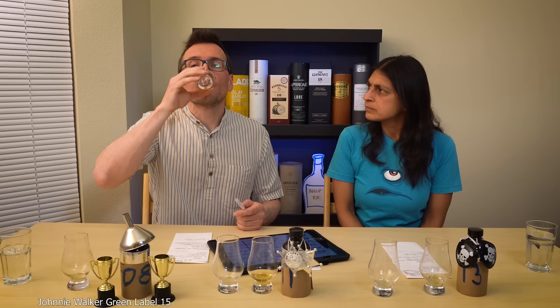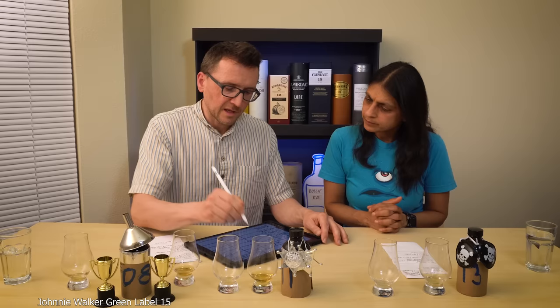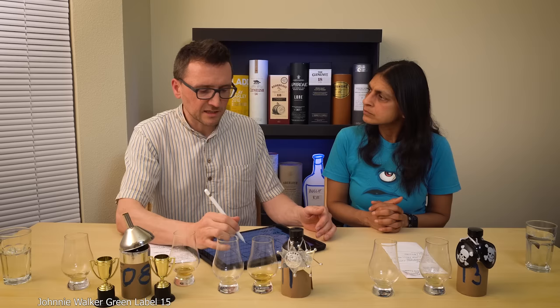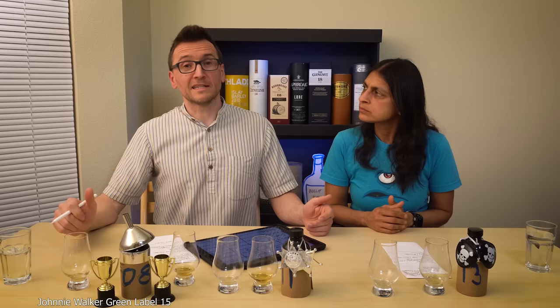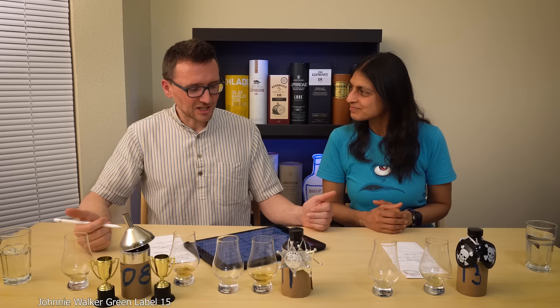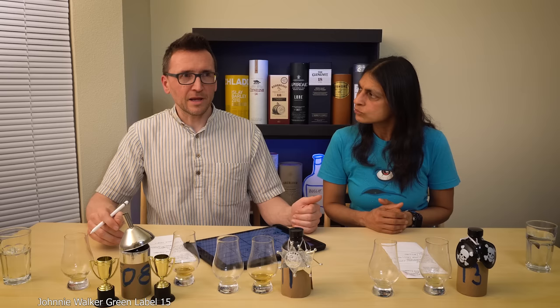ABV — we know it's under 48. I think it's 46. Deepa says 45. It's at the higher end — you don't really get 40 ABV in America; 43 is the lowest. Age: I'm going for 18. I think it's got more sophistication that comes with age. I'm a bit shy of saying young after last time when I got it completely wrong.